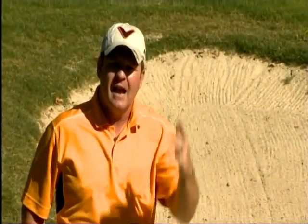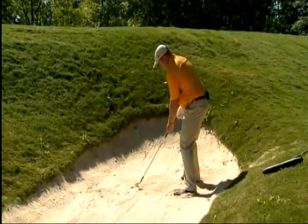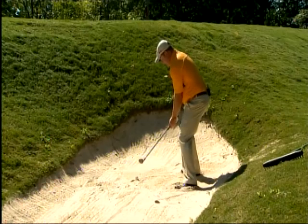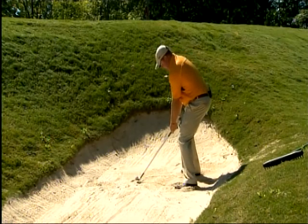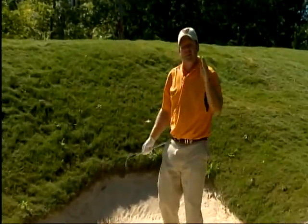We're going to open the face because we need to add loft to get the ball out of here, and we're going to make a full swing — full backswing, full follow through. If the sand gets out, the ball gets out. Very important. We're going to really open the face, move the ball forward, and make a big full golf swing. If the sand gets out, the ball gets out.